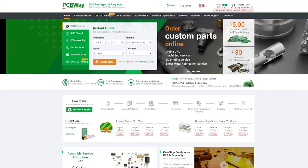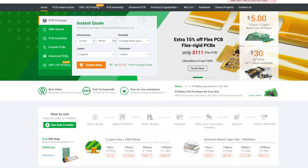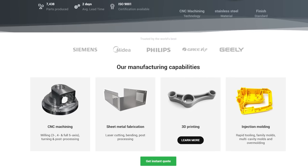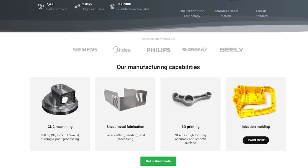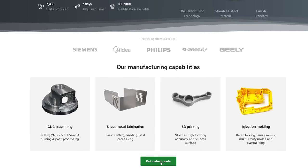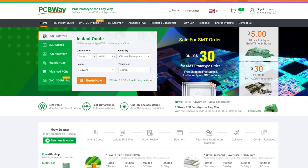We'd like to thank PCBway.com for supporting our episode today. They aren't just about PCBs, although they do a tremendous job of that — they also offer CNC machining, sheet metal fabrication, 3D printing, and injection molding. If you're creating, PCBway.com can help you bring your project to life. Get an instant quote now over at PCBway.com, and we thank them for their support.